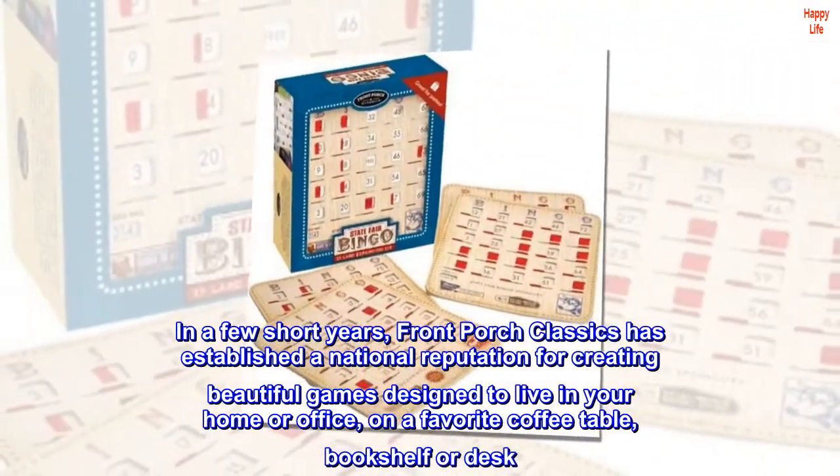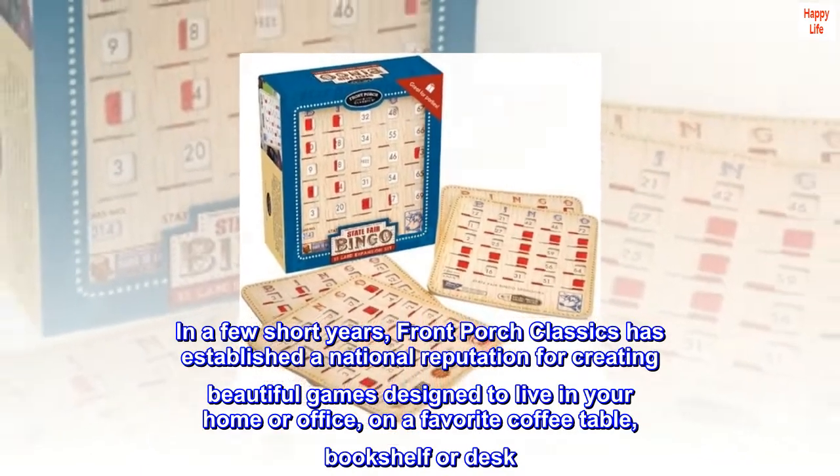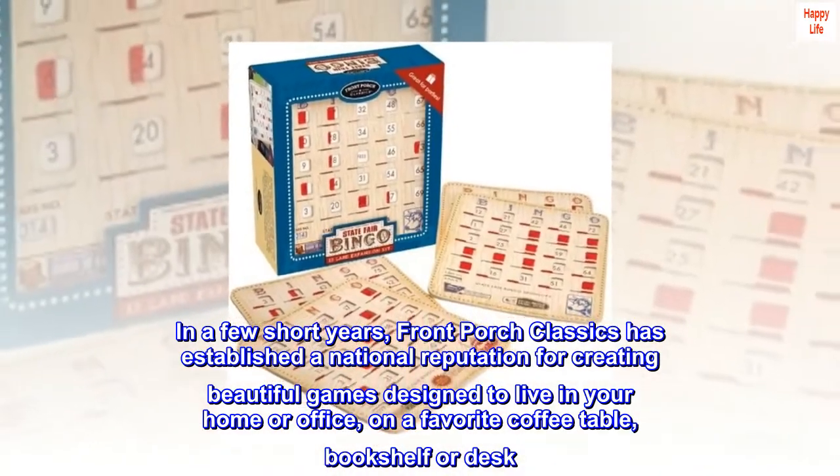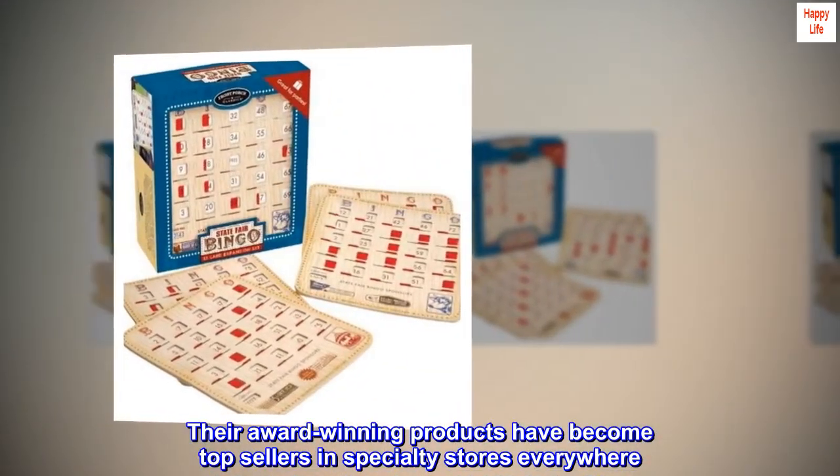In a few short years, Front Porch Classics has established a national reputation for creating beautiful games designed to live in your home or office, on a favorite coffee table, bookshelf or desk. Their award-winning products have become top sellers in specialty stores everywhere.